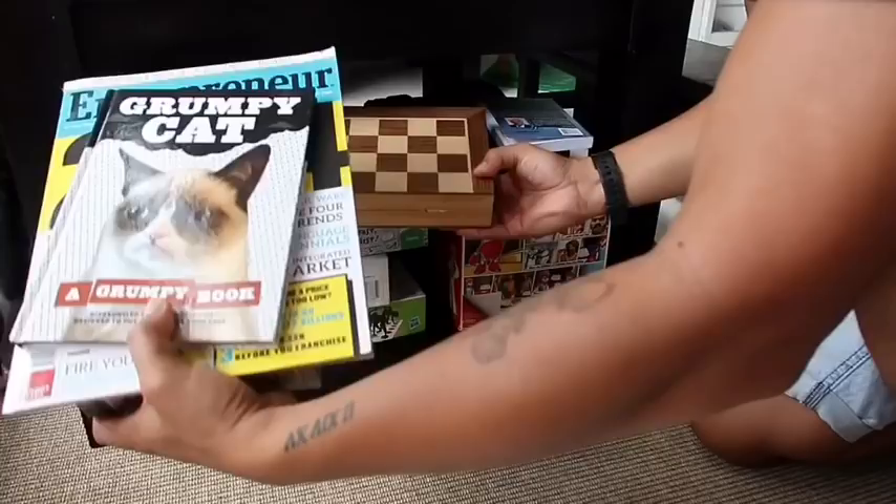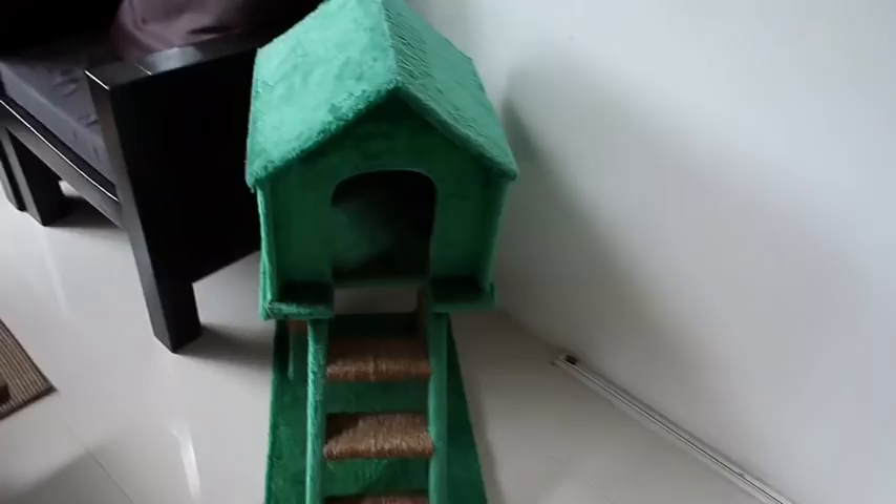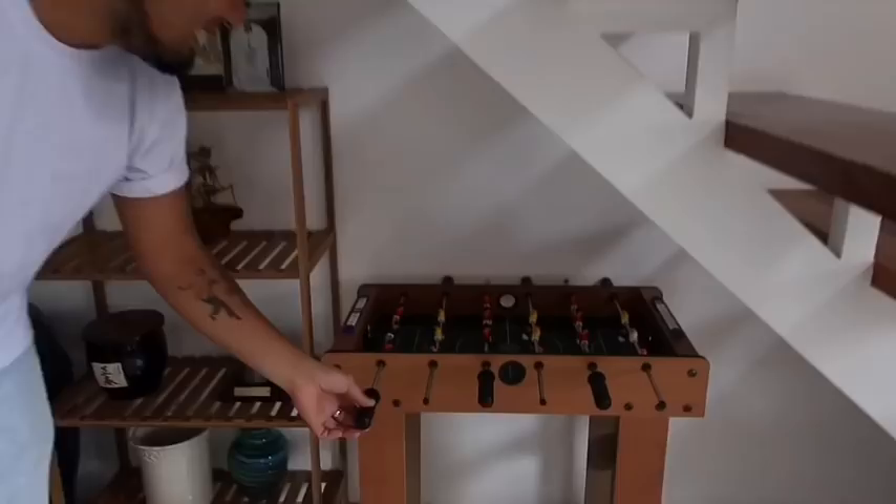Under the table, nakita niyo, we have board games. Yung papa niya, yung mahilig sa chess. Ang idol ni Remus. Diyan yung bahay nila, Remus. Under the stairs, we're having a little game — Krampan na rin. It's a mini foosball.